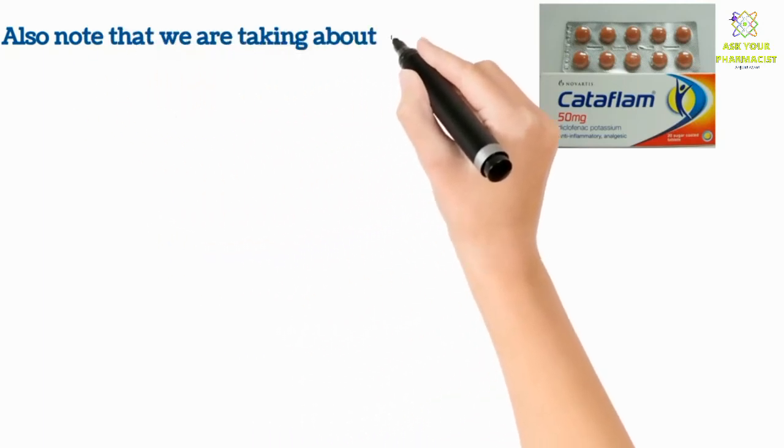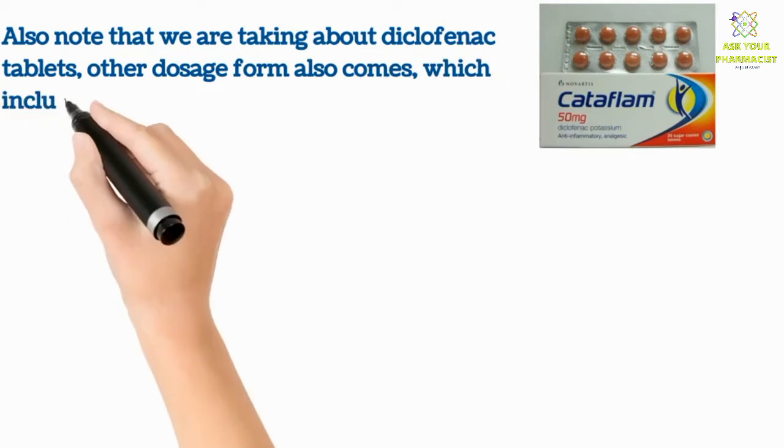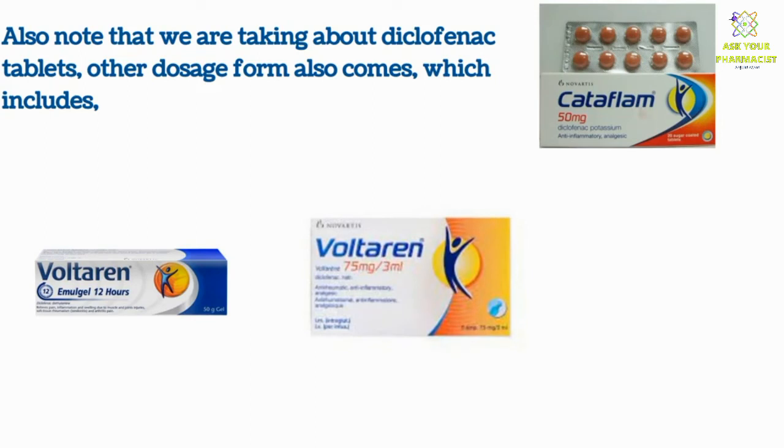Note that here we have been discussing diclofenac tablets. Other dosage forms are also available, which include creams, injections, suppositories, and patches.